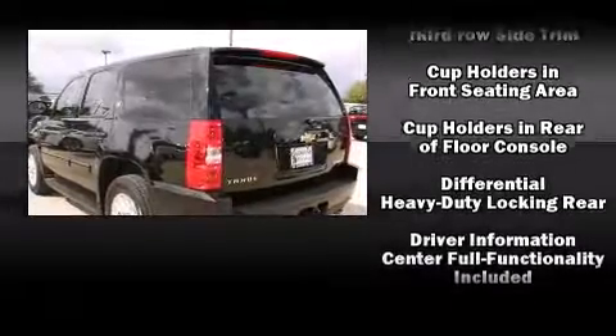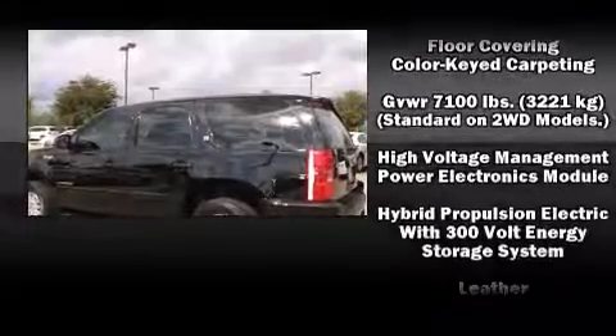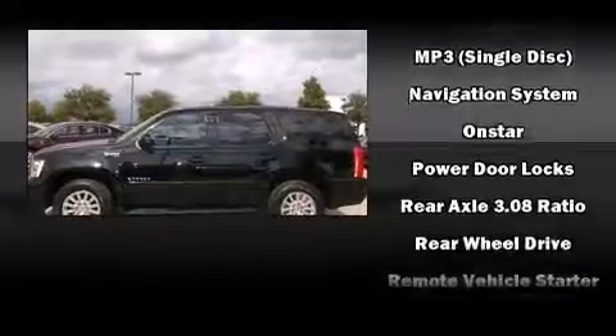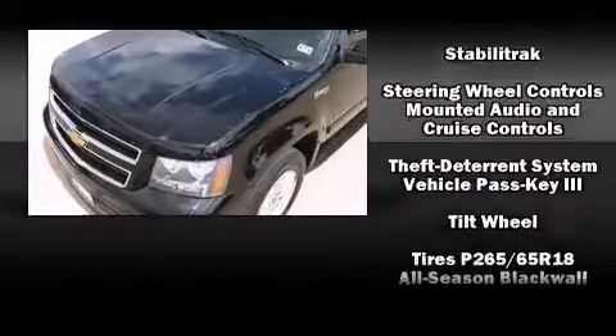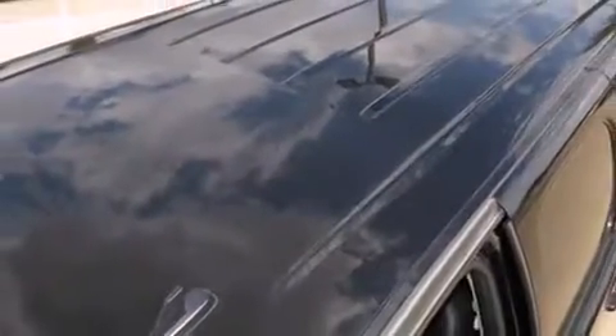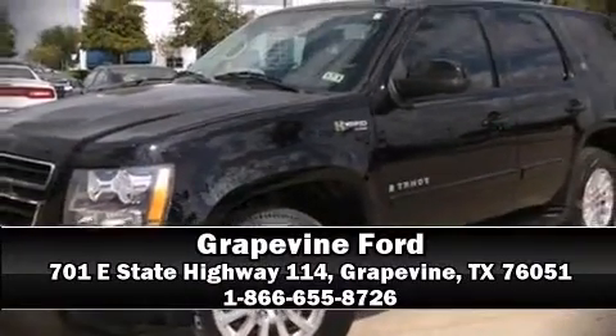Chevrolet also prioritized safety and security with features such as dual front impact airbags with occupant sensing, head curtain airbags, traction control, a security system, OnStar, and four-wheel disc brakes with ABS. Stop by our dealership or give us a call for more information.